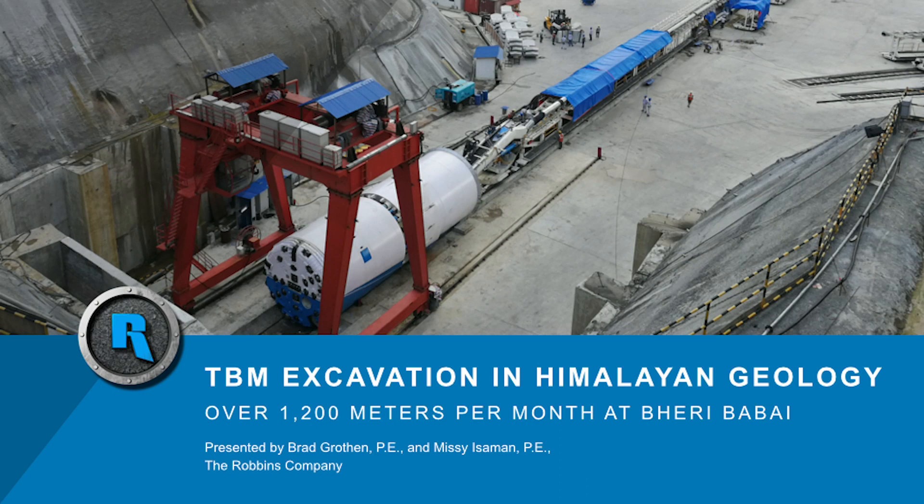Hello, everyone. Today we'll be discussing our latest technical paper, TBM Excavation in Himalayan Geology, over 1,200 meters per month at Berry-Babai. Our presenters today are Brad Grothin, P.E., Robbins Technical Director, and Missy Eisman, P.E., Robbins Project Engineer. My name is Desiree Willis, Robbins Public Relations Manager, and I'll be moderating today's presentation, which will be formatted as a question and answer session. Let's get started.